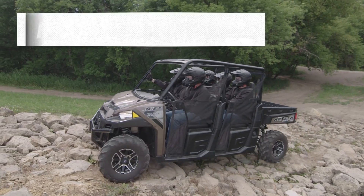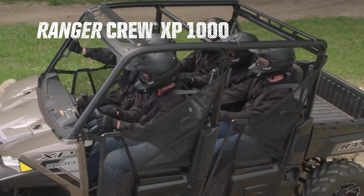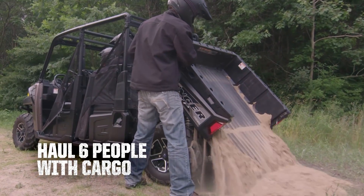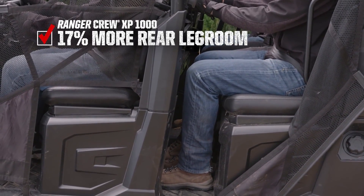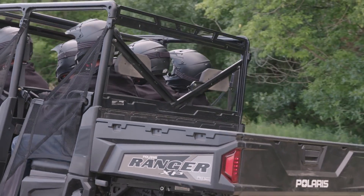If rear passengers are important to your time off-road, the Ranger Crew delivers. With six people, you retain full cargo bed functionality and dumping, get 17% more rear legroom than the Pioneer, and sit people inside the rear shock towers for a more natural seating position and smooth ride.